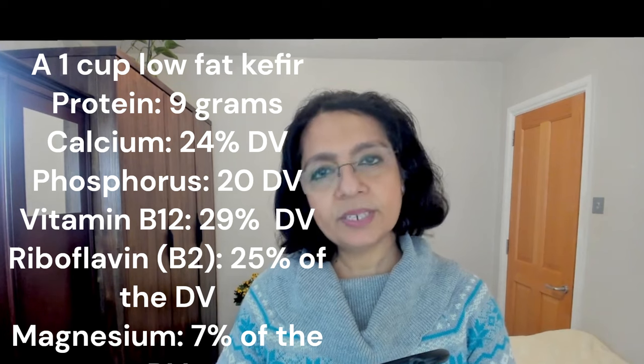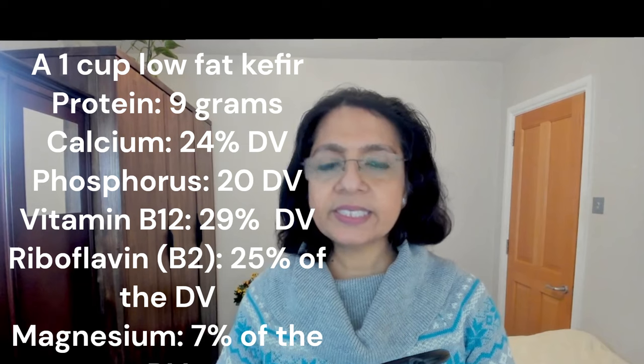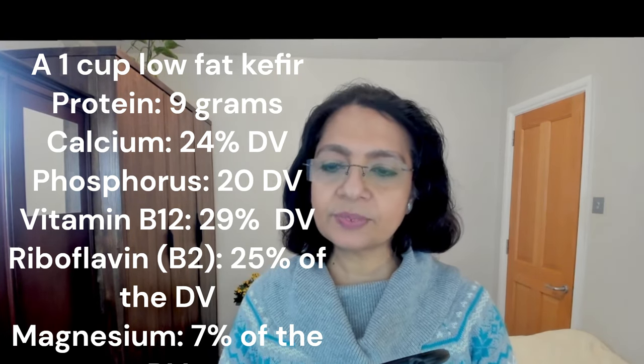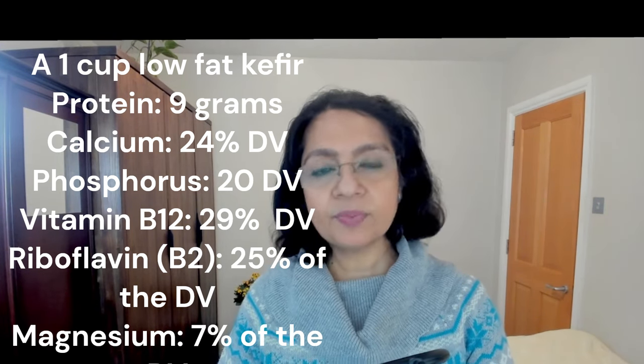Can we reuse kefir grains? Yes — once kefir is made, you can reuse the grains again to make a fresh batch. What nutrients are in kefir? It is loaded with nutrients. One cup of low-fat kefir contains 9 grams of protein, 24% of the daily value of calcium, 20% of the daily value of phosphorus, and it also contains vitamin B12, riboflavin, magnesium, vitamin D, and several other nutrients.